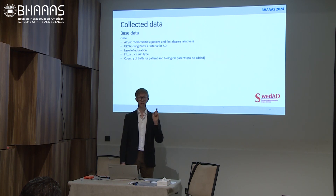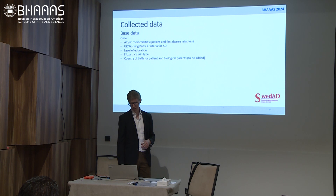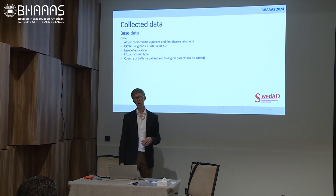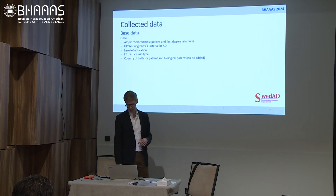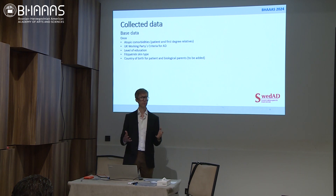We have base data that we collect only once. Examples include atopic comorbidities for patients and their first-degree relatives, whether they fulfill the criteria for atopic dermatitis — which is important for research — level of education, Fitzpatrick's skin type, and country of birth for patients and their biological parents, which has just been added and became functional this past week.